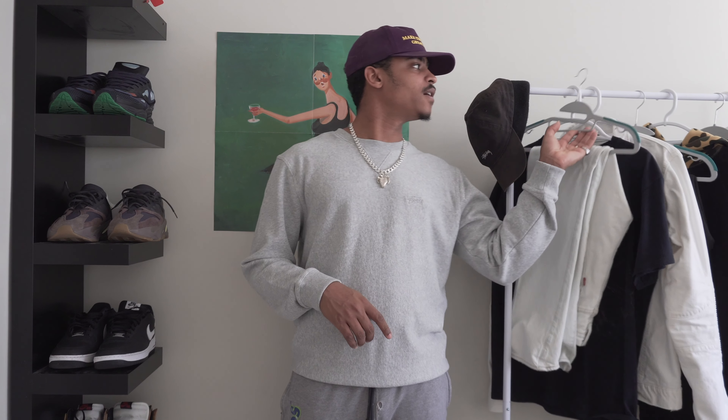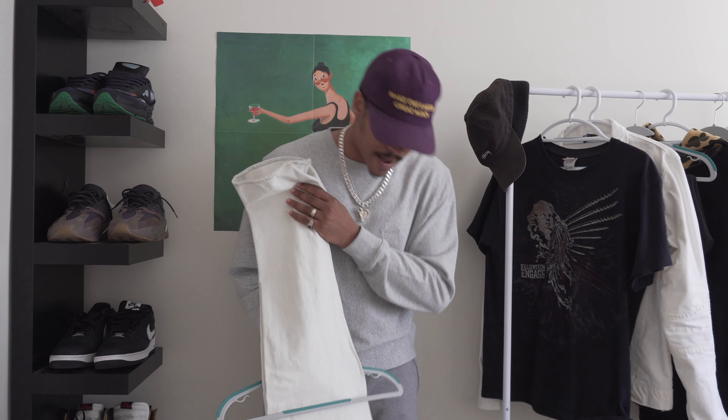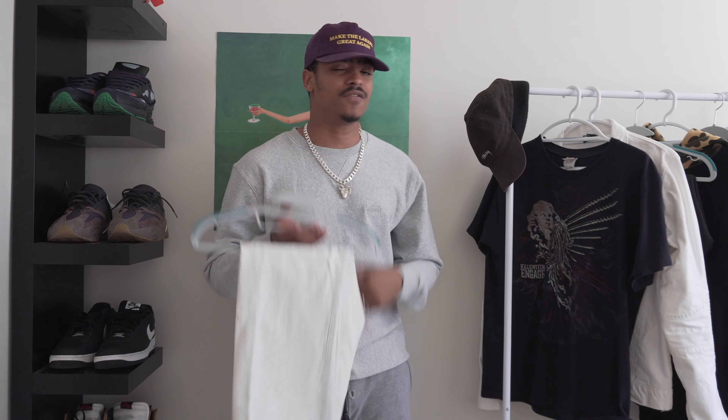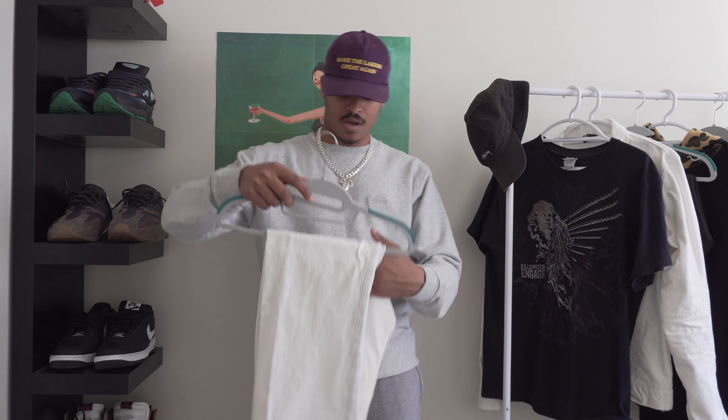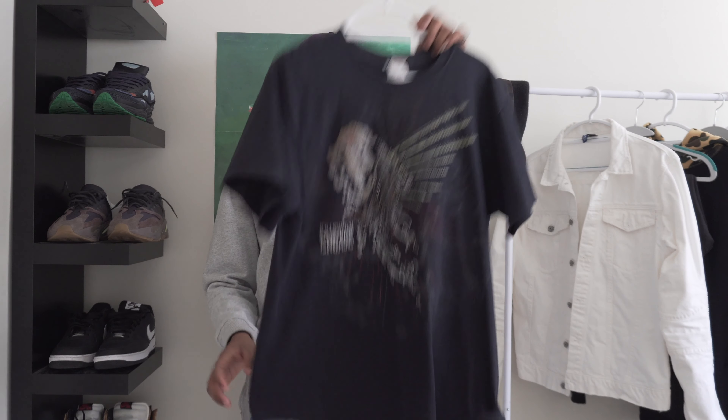Alright, without further ado, let's get into these outfits. My first outfit — for the bottoms I went with some distressed white Levi's jeans. I've had these for years, picked them up at Macy's. I think I got them on sale. Levi's are great quality and last a long time. I don't see many white distressed jeans for sale in other places, so when I found these, they were a must-cop. To pair up top, I have this vintage tee from 2009.